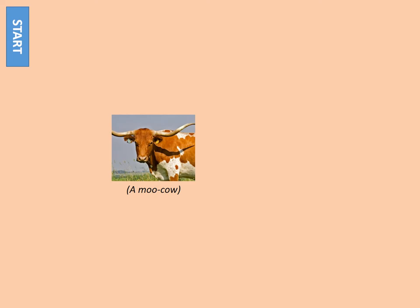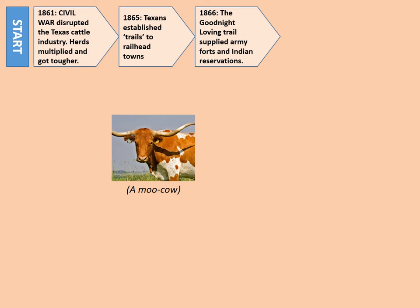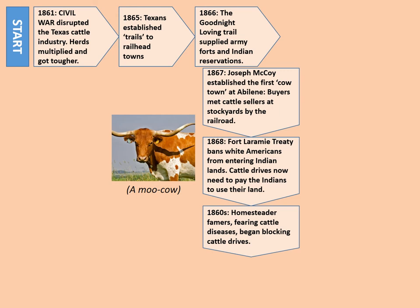I'm now going to show you the development of the cattle industry from the start right the way through to the end of our time period. Starting with the 1861 Civil War, this disrupted the Texas cattle industry and herds multiplied and got tougher. In 1865, Texans established trails to the new railhead towns, which would allow the cattle to be sold further afield. Then in 1866, the Goodnight-Loving Trail supplied army forts and Indian reservations to the north. In 1867, Joseph McCoy established the first cow town at Abilene — buyers met cattle sellers at stockyards by the railroad. Then in 1868, the Fort Laramie Treaty banned white Americans from entering Indian lands, meaning cattle drives now needed to pay the Indians to use their land, so their profits were lower.